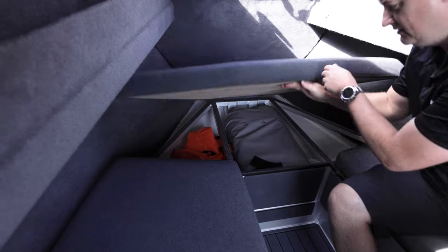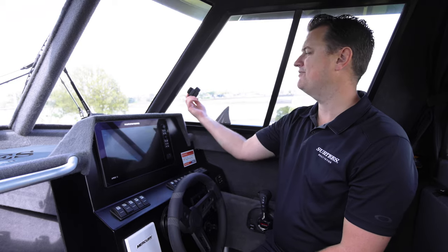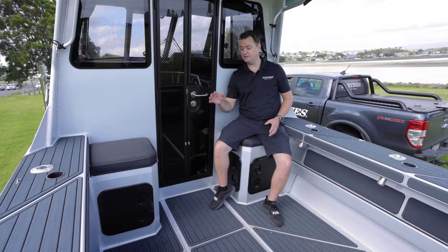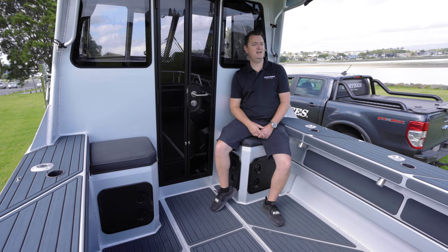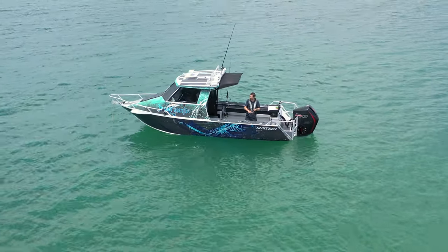Every spare inch of this boat has been utilised for storage. You've got a couple of pull-out drawers below your seats, and plenty of airflow with our side sliding windows with the option of roof hatches. This boat's optioned with two rear facing seats with plenty of storage underneath — excellent for sitting here all day watching your lures. It's also optioned with the shade extension for more protection from the sun and the weather.